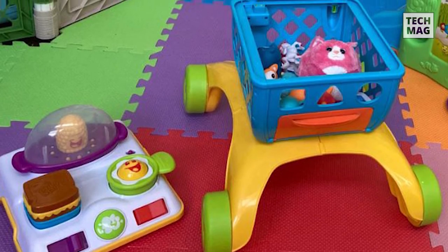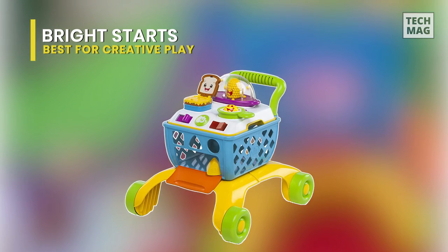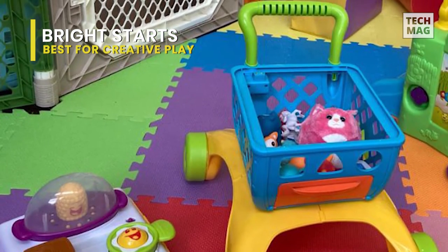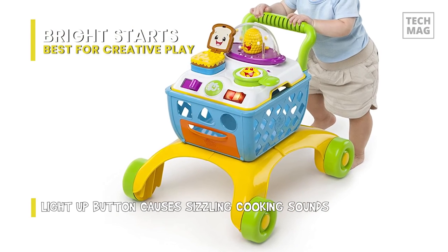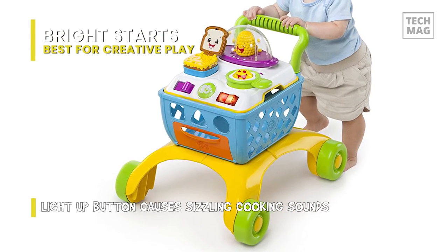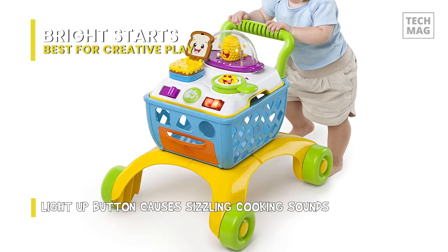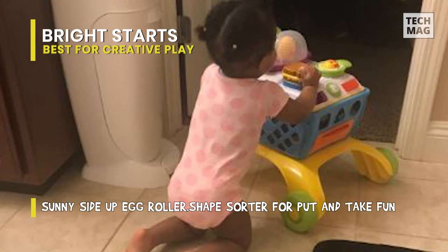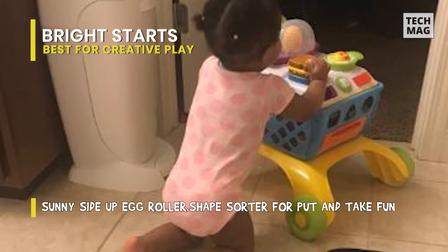Best for Creative Play: Bright Starts. With a shopping cart just like mom and dad's, this Grow With Me activity toy provides babies with endless hours of playtime fun. This Bright Starts giggling gourmet can entertain your baby in four stages of play as a four-in-one shop-and-cook walker. It has a removable cooktop for sit-and-play. Its cart legs lock into place, transforming the cooktop into a stationary activity table. And when the baby starts to toddle, the wide, sturdy legs make it ideal for teaching him or her to walk.